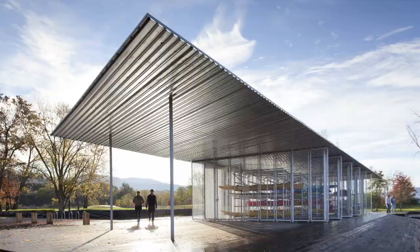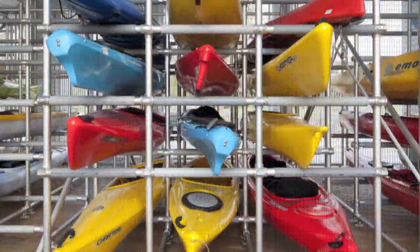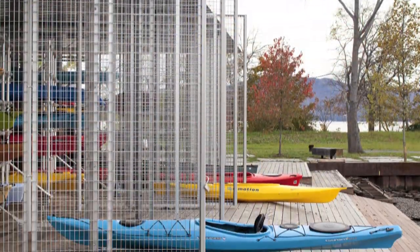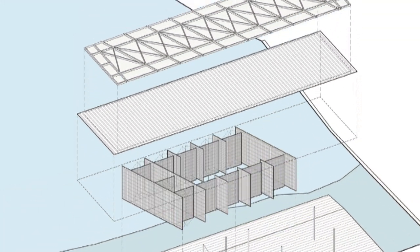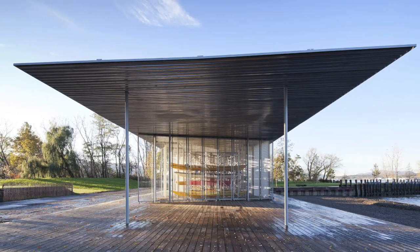Assembled from humble, off-the-shelf industrial components, the building provides secure storage for up to 64 kayaks or canoes, along with a changing room and storage area. The roof of corrugated steel is fit with 65 solar panels that generate power for much of the surrounding park.